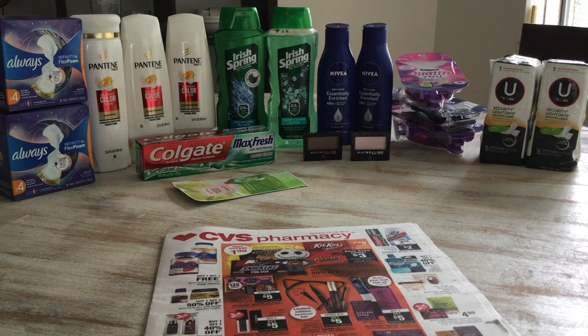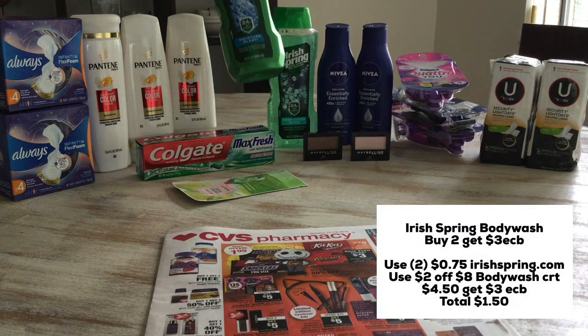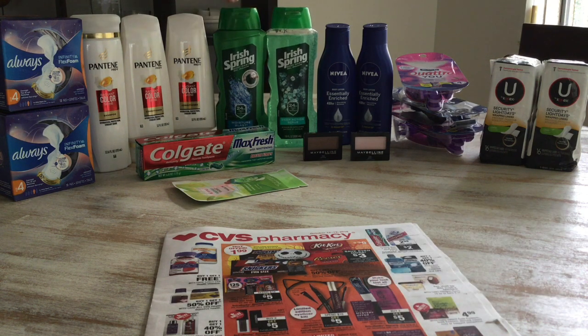Let's move over to the Irish Spring body wash. This week it's on sale two for $8, and when you buy two you get $3 in extra care bucks. I grabbed the Moisture Blast and the Deep Action Scrub, two for $8. I used two $0.75 coupons from irishspring.com and a two-for-$8 body wash CRT. I paid $4.50 and got back $3 in extra care bucks, making that $1.50 for both, or $0.75 each — a pretty good deal.